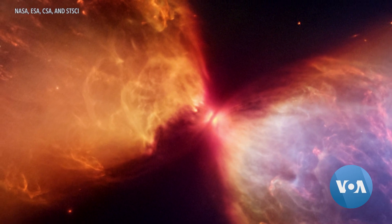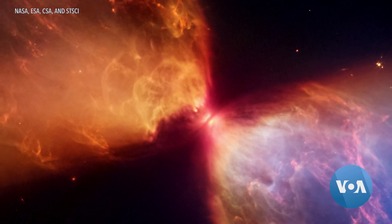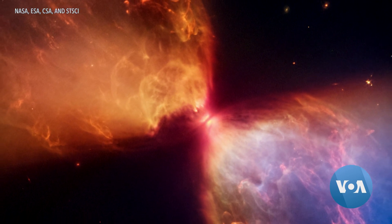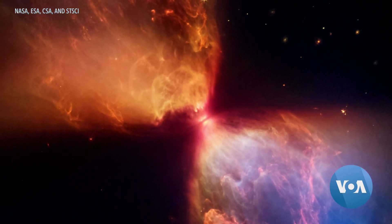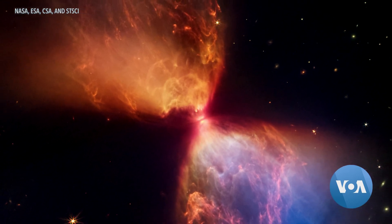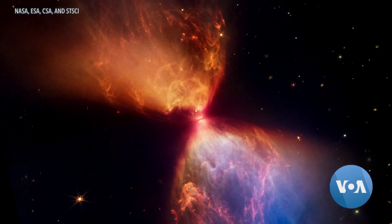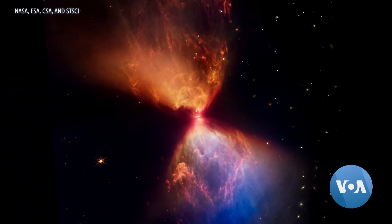Also this week, NASA released an image captured by the James Webb Space Telescope. In the middle of the hourglass shape, named L1527, is a protostar, or the early stages of a star that's forming. It's a young one at roughly 100,000 years old, but NASA says this view of the region shows a glimpse of what our sun and solar system looked like in their infancy.